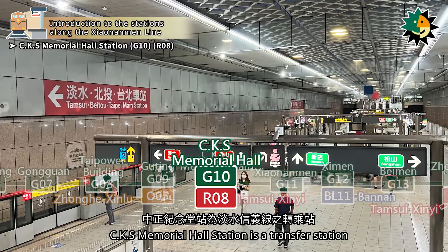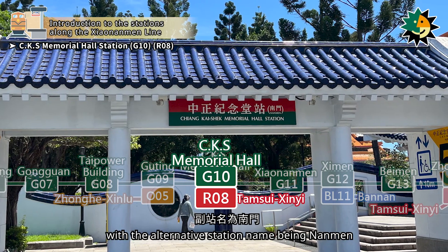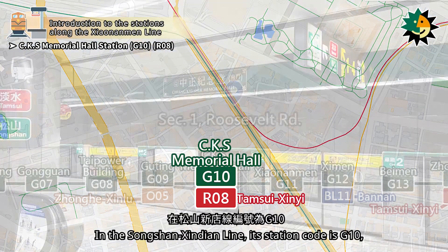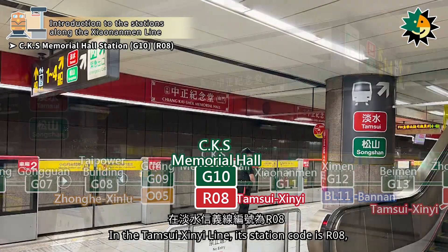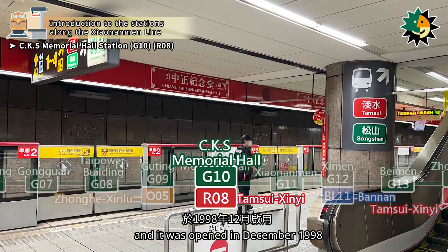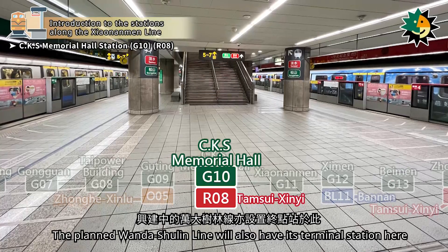Chiang Kai-shek Memorial Hall station, with the alternative station name Nanmen, is located on Section 1 of Roosevelt Road. In the Songshan Xindian line, its station code is G10, opened in August 2000. In the Tamsui Cine line, its station code is R08, opened in December 1998. The planned Wanda Shulin line will also have its terminal station here.